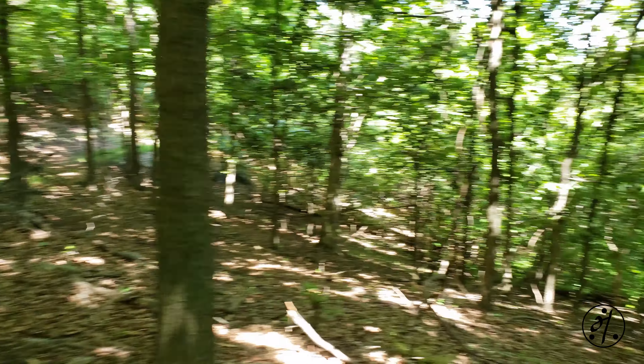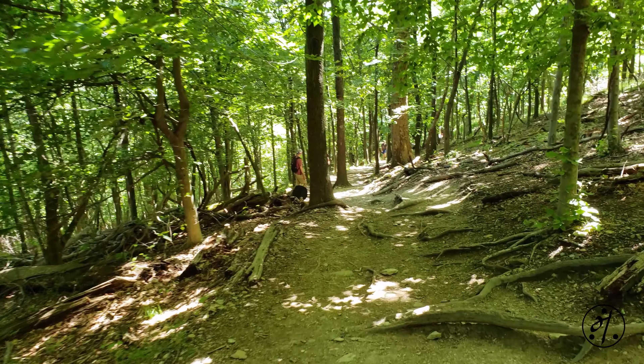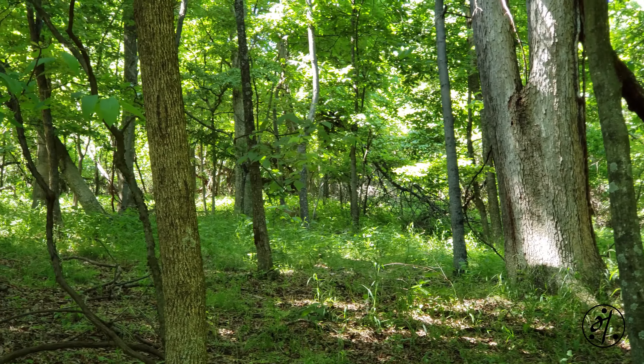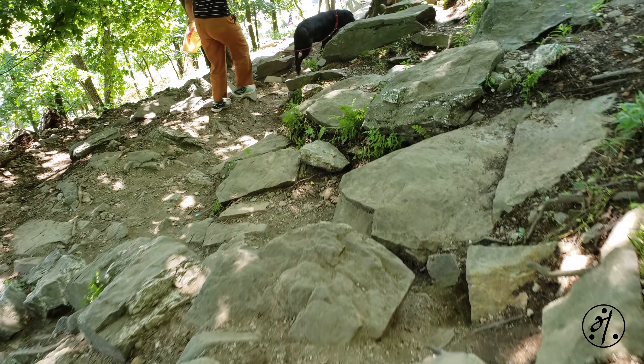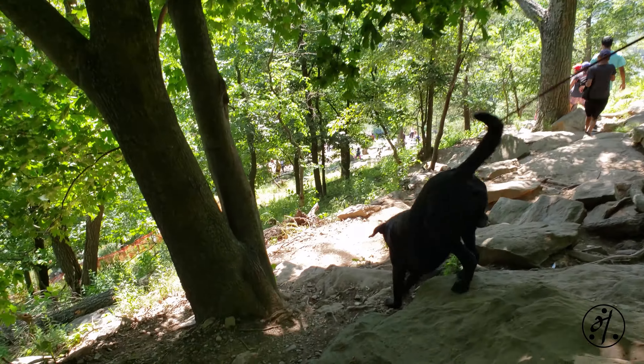Once you reach this point, the trail starts to descend and becomes more rocky. This part is probably a bit more difficult compared to the rest, and this is when I realized my running shoes just don't cut it — you'll need a good pair of hiking shoes.